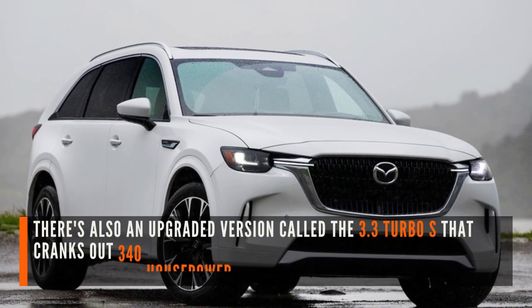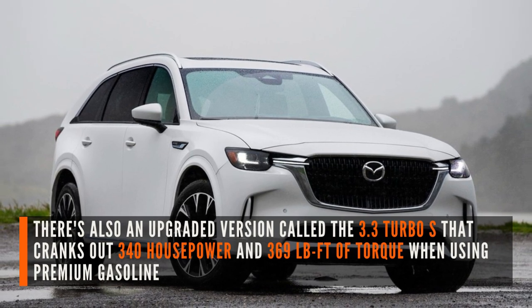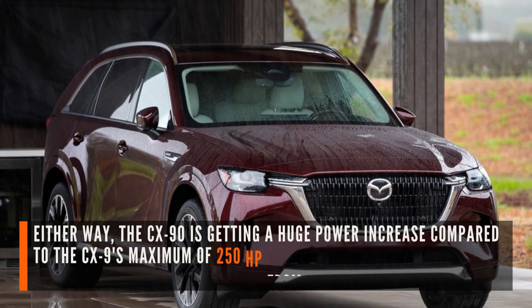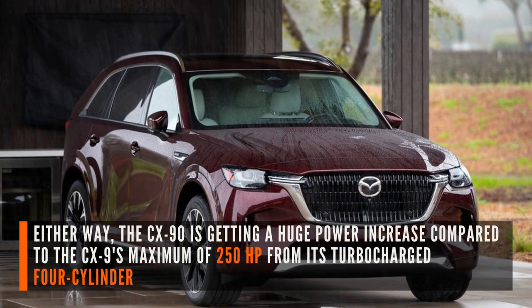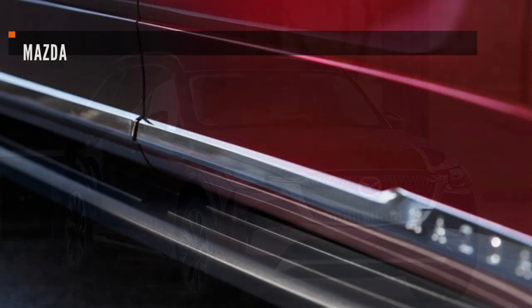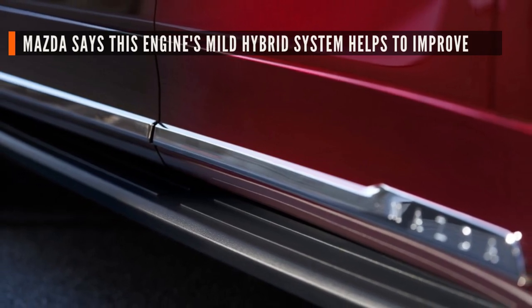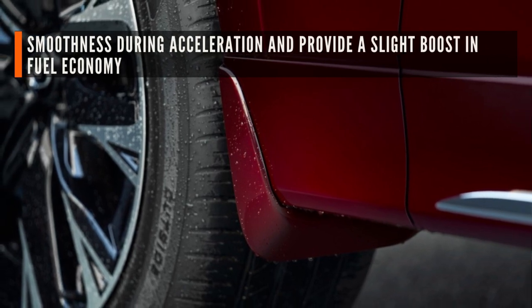There's also an upgraded version called the 3.3 Turbo S, that cranks out 340 horsepower and 369 pound-feet of torque when using premium gasoline. Either way, the CX-90 is getting a huge power increase compared to the CX-9's maximum of 250 horsepower from its turbocharged four-cylinder. Mazda says this engine's mild hybrid system helps to improve smoothness during acceleration and provide a slight boost in fuel economy.